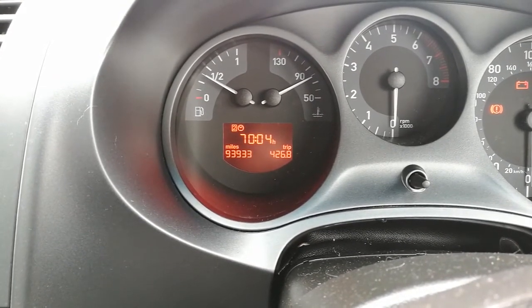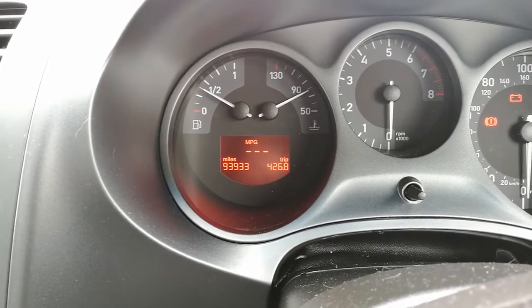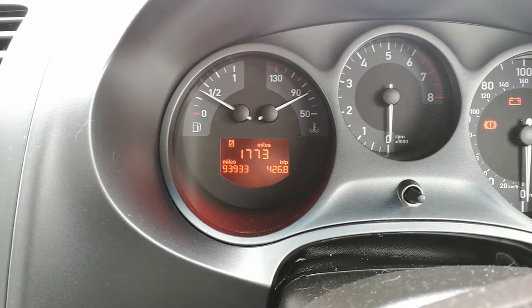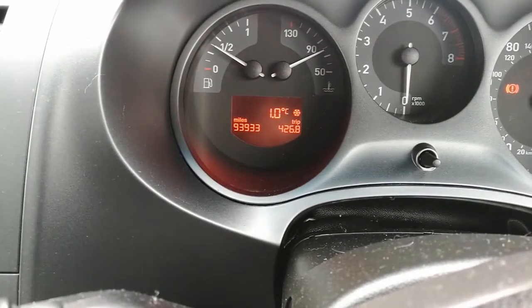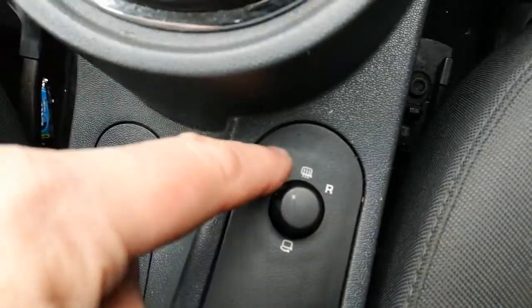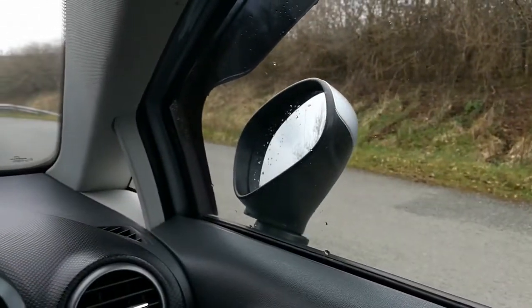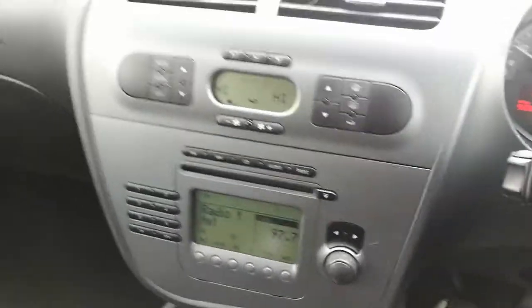There are front and rear fog lights and all manner of little settings on the display — it shows something like hours driven, miles per gallon, range, and trip info. It's currently one degree outside. There are four electric windows all controlled from the front, a five-speed gearbox — six would have been nicer. The seller also didn't mention heated mirrors, and I discovered by accident that they're retractable too, which I thought was brilliant. Heated front and rear screens as well — quite a lot of kit for a base Stylance.